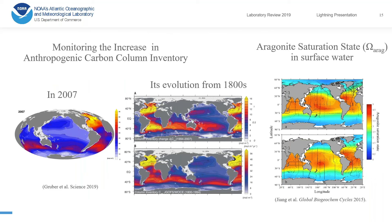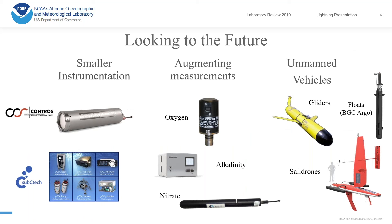We have been able to study the increase in anthropogenic carbon column inventories through time, such as in a 2009 study that just came out, as well as the mapping of derived parameters such as aragonite saturation state.